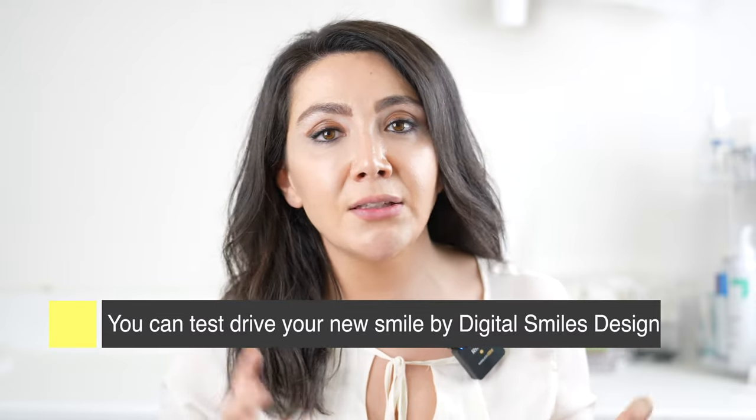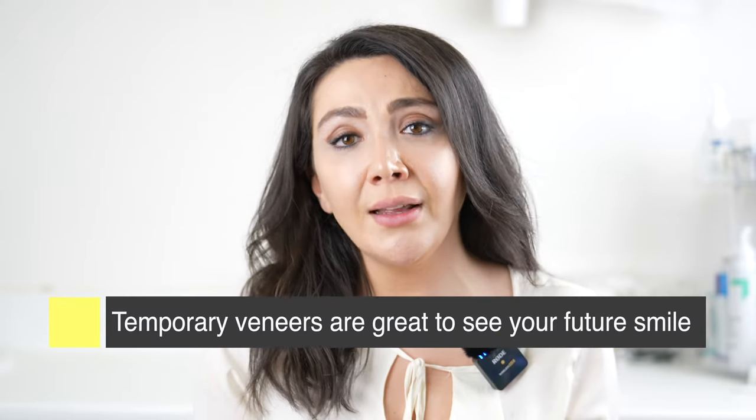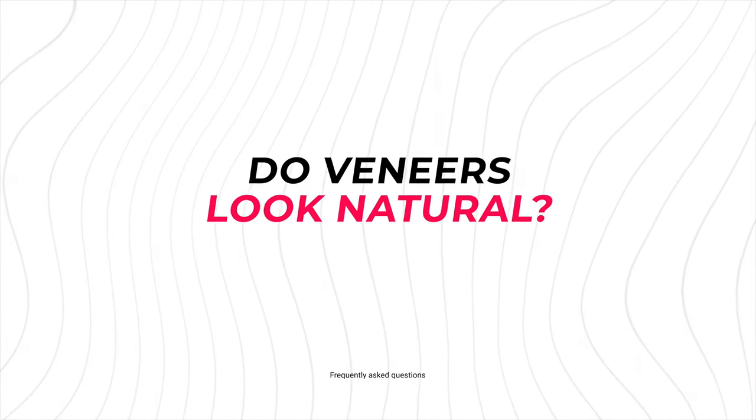There are two ways to make sure veneers are going to suit your face before you commit. One would be a digital smile design — you come to the dentist, we take photos and Photoshop your future smile onto your face. It's not final and 100% accurate, but it gives you an idea. Two, you can actually wear temporary veneers. That usually happens after the preparation — after the first appointment when you've had the reduction on your teeth, we put temporary veneers on. You go home, sit without numbing, look in the mirror, show friends and family, and give feedback to your dentist so they can adjust the final result.